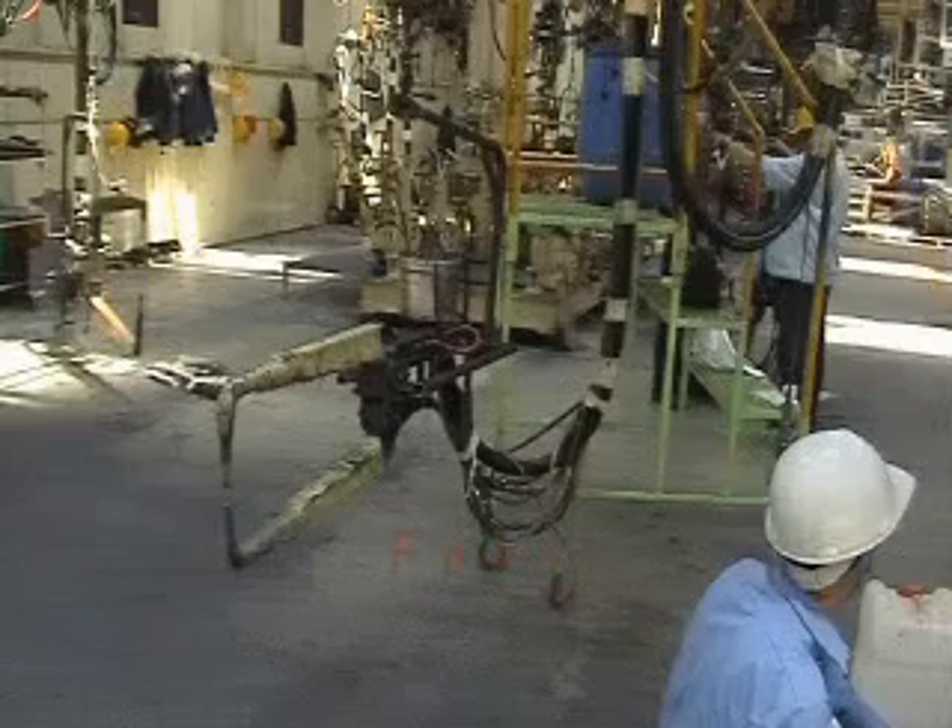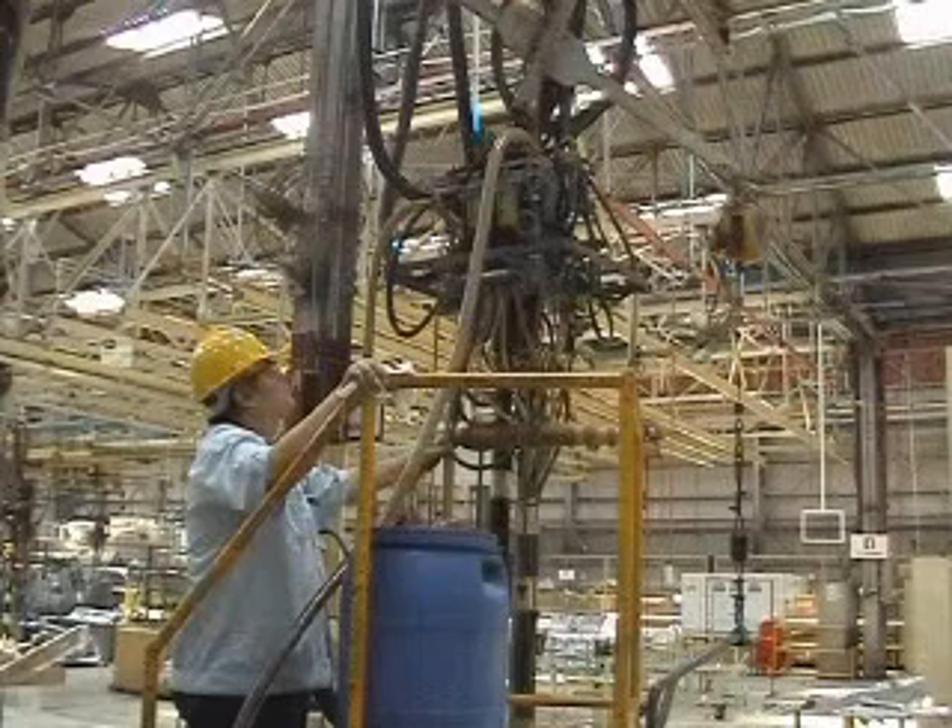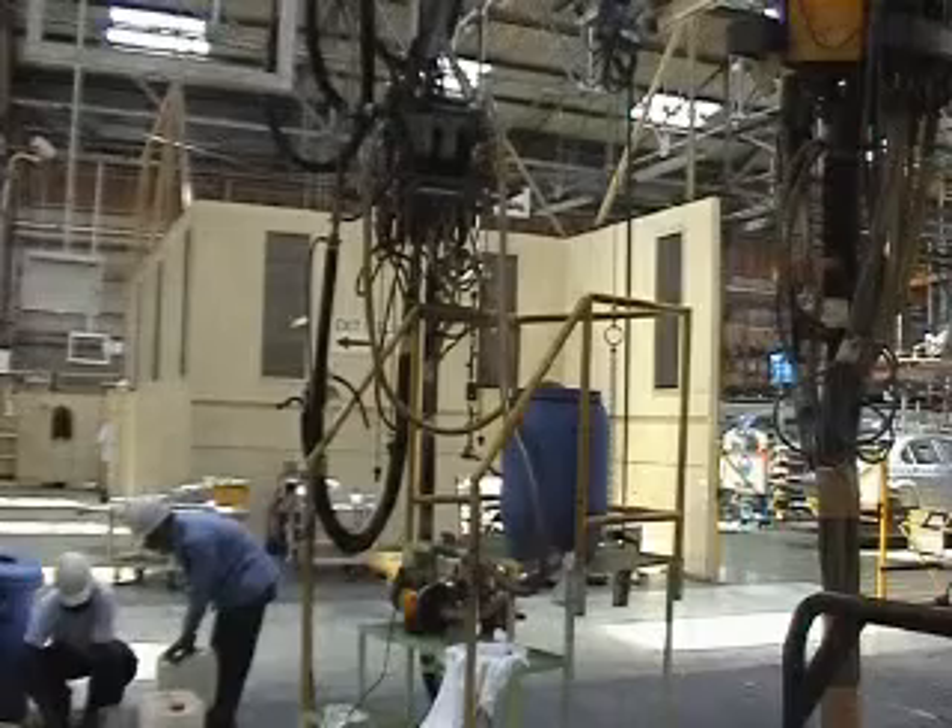At Ford Motors in Shah Alam, Bio-descale is not only used to clean their spot welding guns, but their air compressors and chillers too.